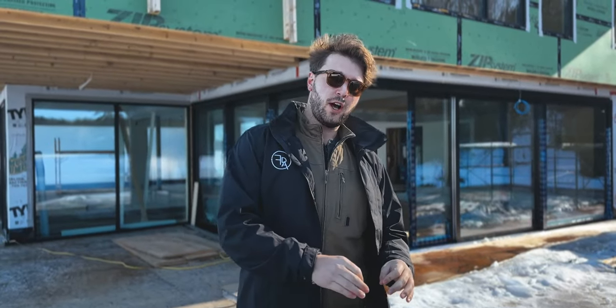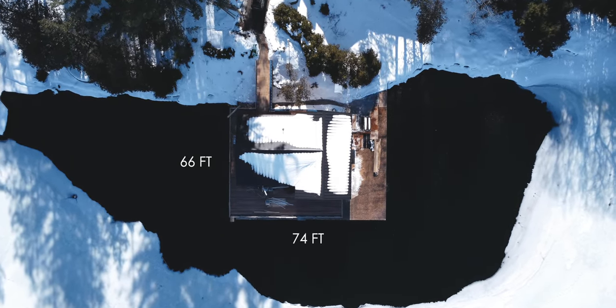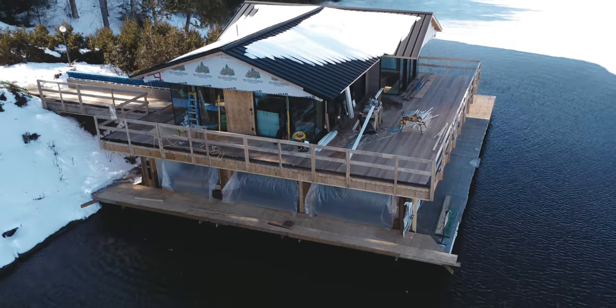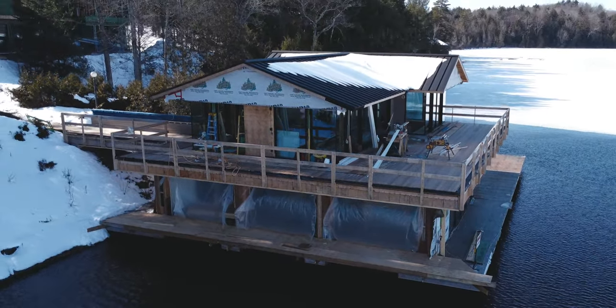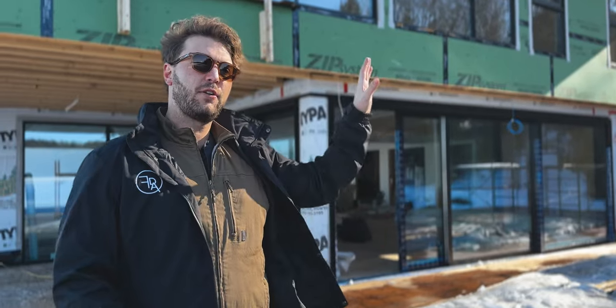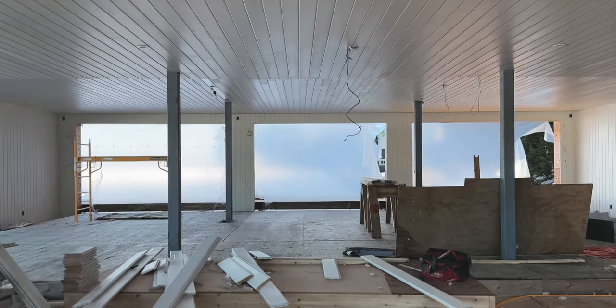I'm standing on the dock right now, in the middle of Lake Joe. This dock is actually one foot less in width than the biggest dock you can build in Muskoka Lakes. It's 66 feet deep and 74 feet wide. We have three enclosed slips, dry boat storage on the lower level, and 650 square feet of living quarters above. In that boat storage space we actually have a two-story open-to-above space.